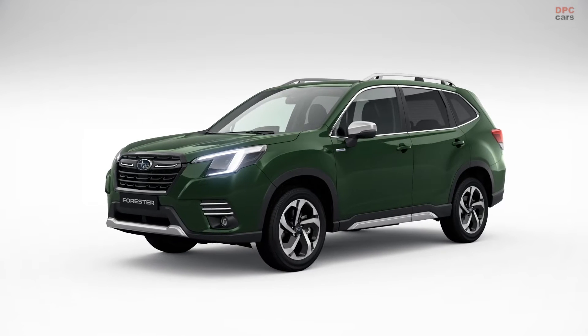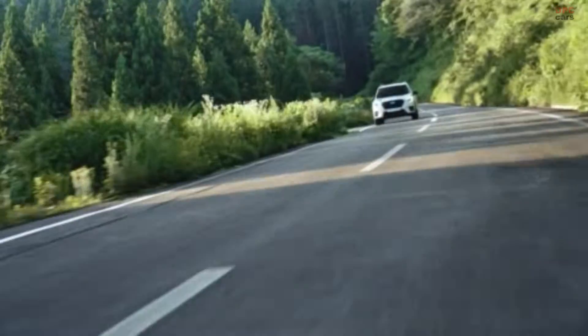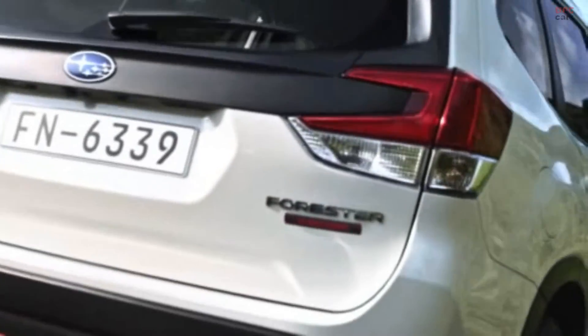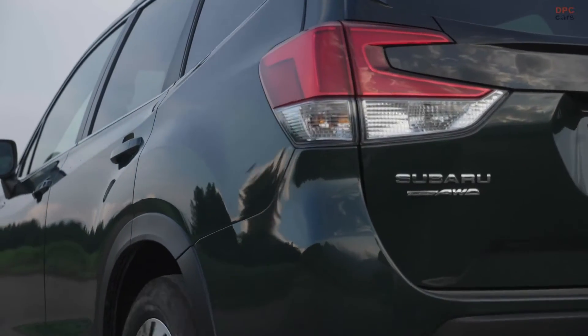Entry-level LiSight models are equipped with automatic LED headlights, 17-inch wheels, a leather steering wheel, heated front seats, dual-zone climate control and an 8.0-inch touchscreen infotainment display with a rear-view camera and Apple CarPlay and Android Auto.